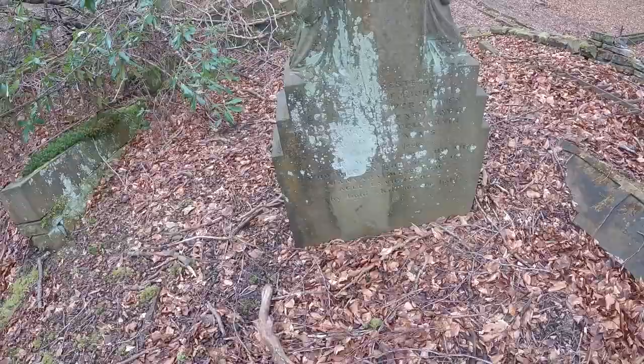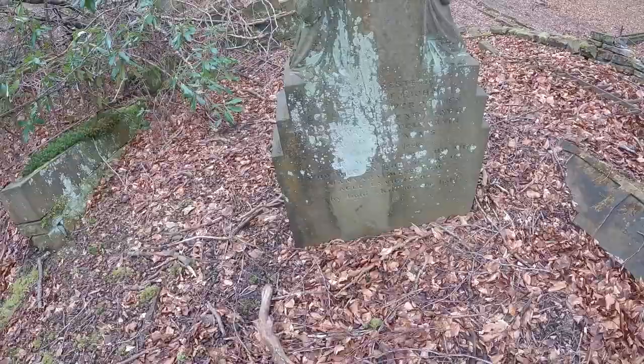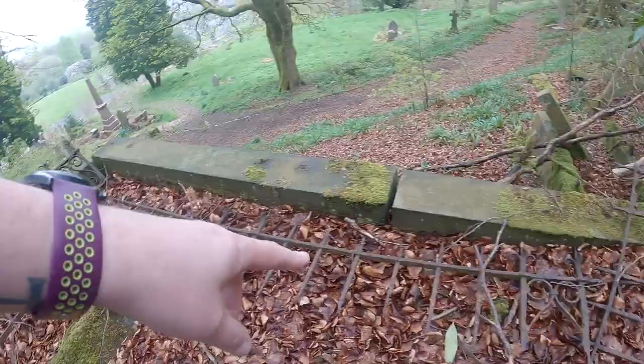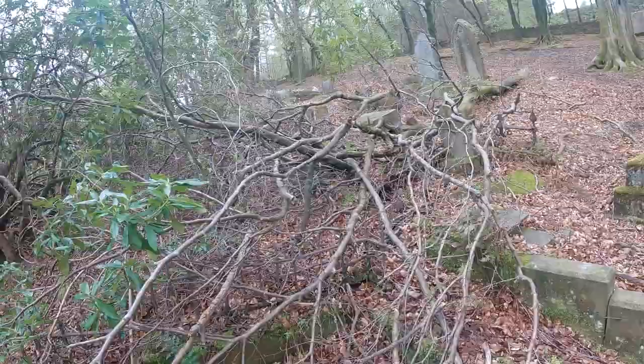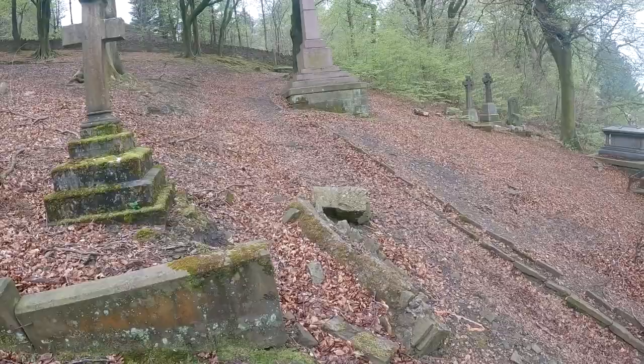There are some names but it's very difficult to read. On the floor you can see the railings all around us which have completely given way to nature, and it just goes on all the way around to this side as well. Let's make our way out of this little area.